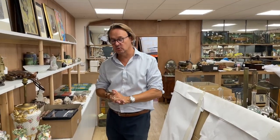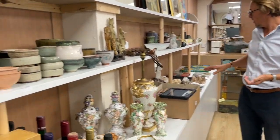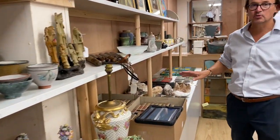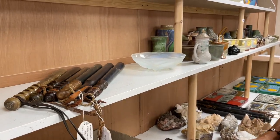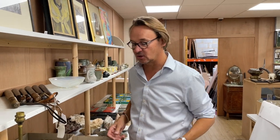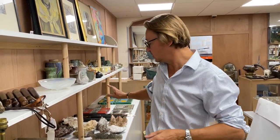So here we are in the smalls room. This small section is all about ceramics, Scandinavian pottery, mineral specimens, and truncheons as well as all sorts of other bits and pieces. Different things come in — we have one gentleman's collection of 1960s/70s Swedish Gustavsburg ceramics, another gentleman's collection of truncheons, and another collection of specimen minerals. They're all coming from different places.